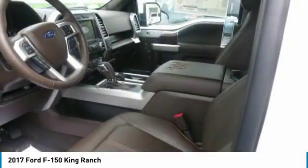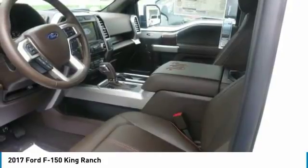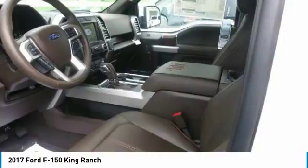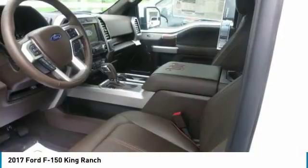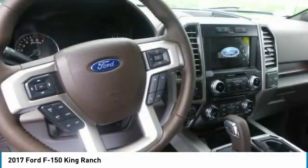Stowable loading ramps, a 110-volt AC plug-in outlet, and remote tailgate release systems are all available options and ways that the F-150 will make your life a little easier.